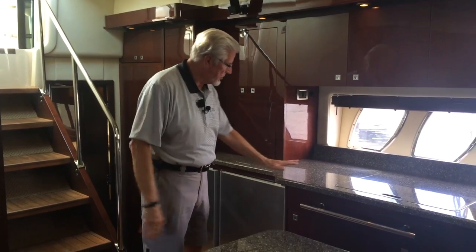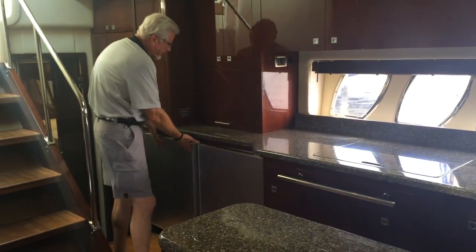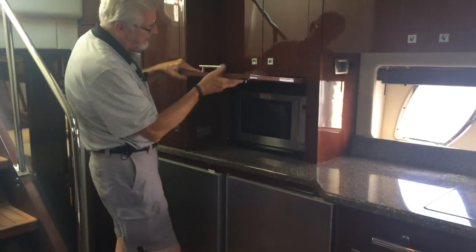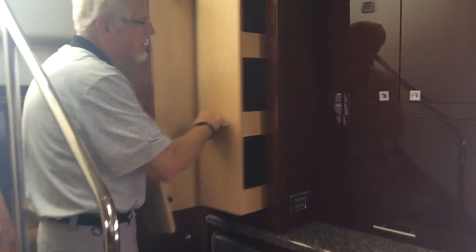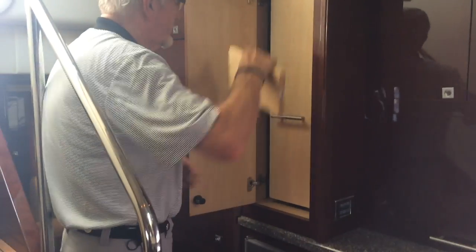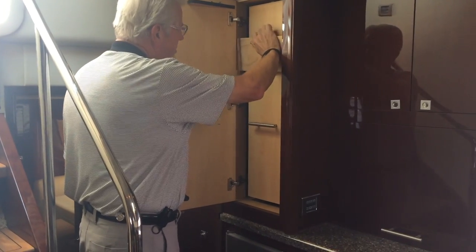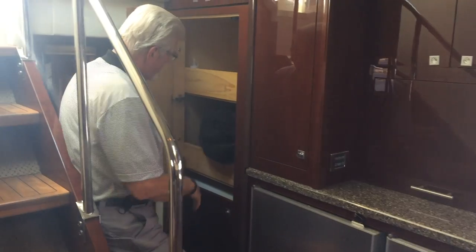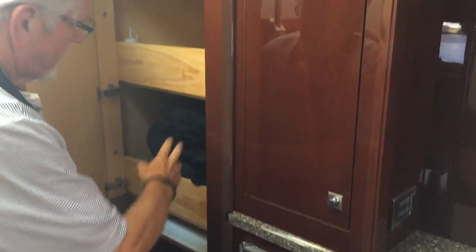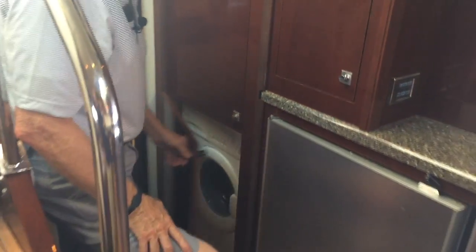I'm down inside the salon and the galley of the 55 Sundancer that we've just taken in on trade. You can see beautiful countertops, the large refrigerator and freezer, the microwave convection oven — this goes straight back out of the way. A lot of cabinetry. You've got pantries. This boat was custom built by the owner back in 2008. You've got more storage, trays, covers, and a washer/dryer combination.